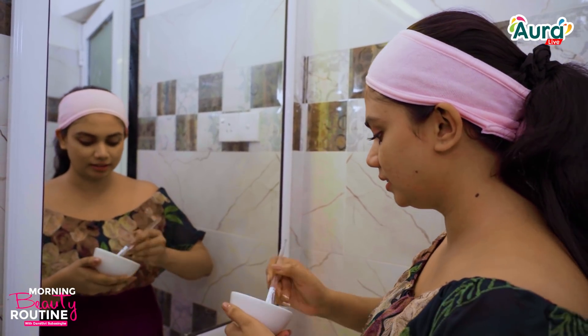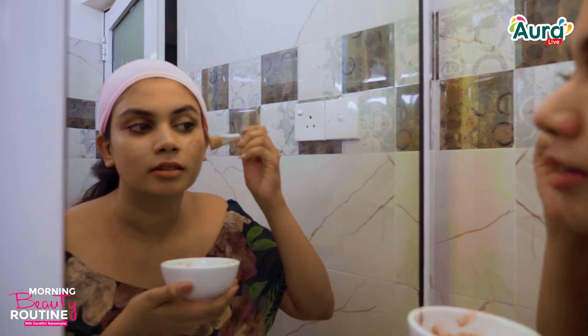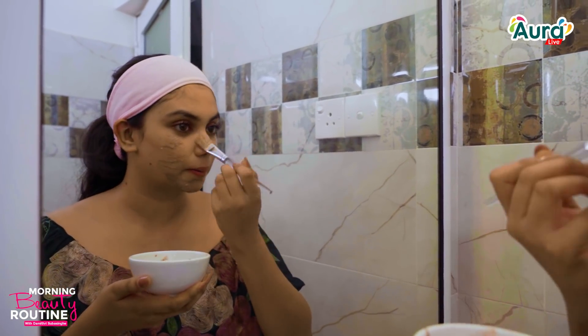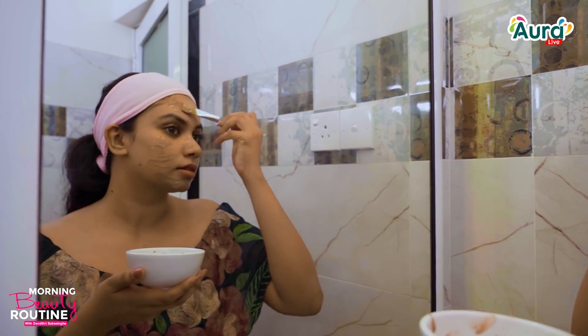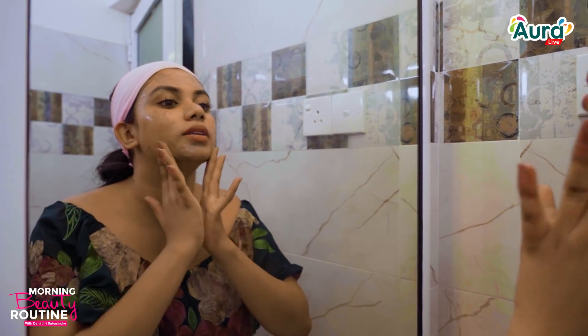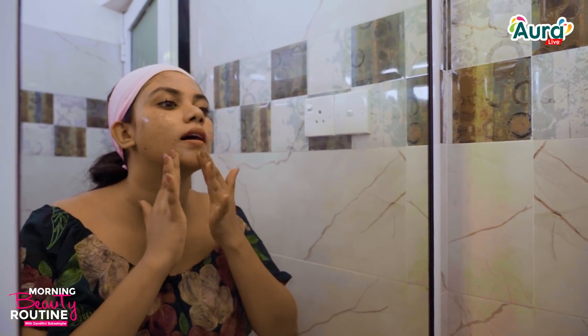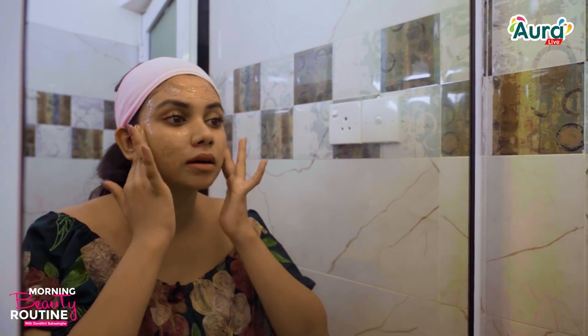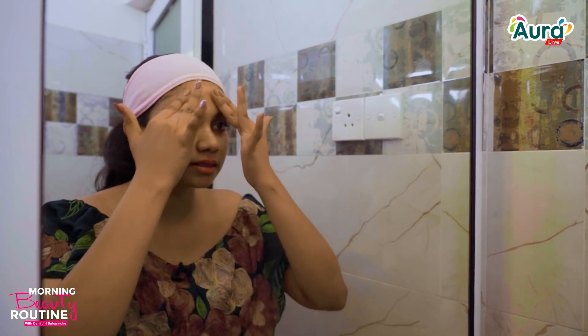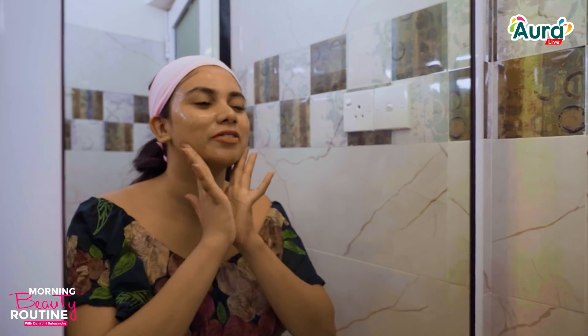Let's mix it. You can see that. I am going to take a look at this. I am going to put it on my face. I am going to massage it.